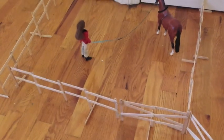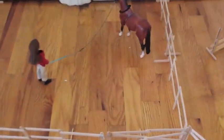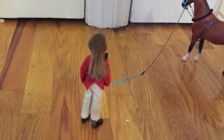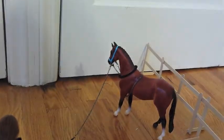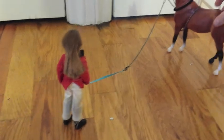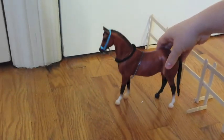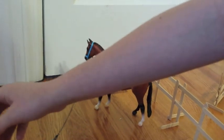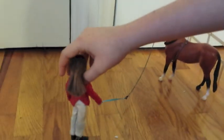I have one of my Briar people. Her name is Hannah. And this is Gigi Valentine. Hannah is lunging Gigi Valentine - she just doesn't want to stand up. There we go.